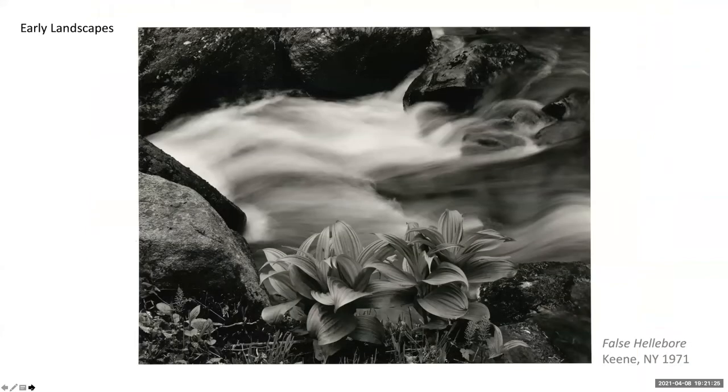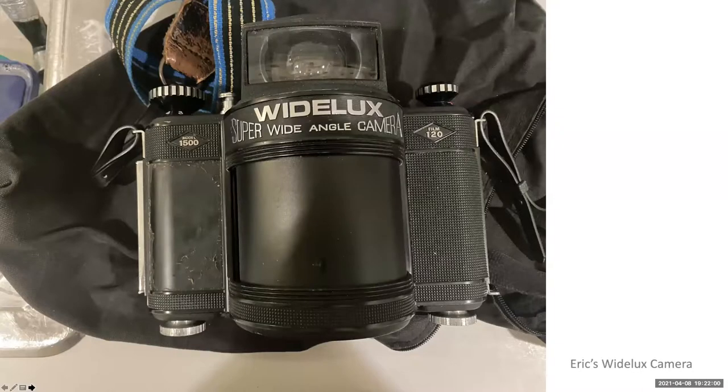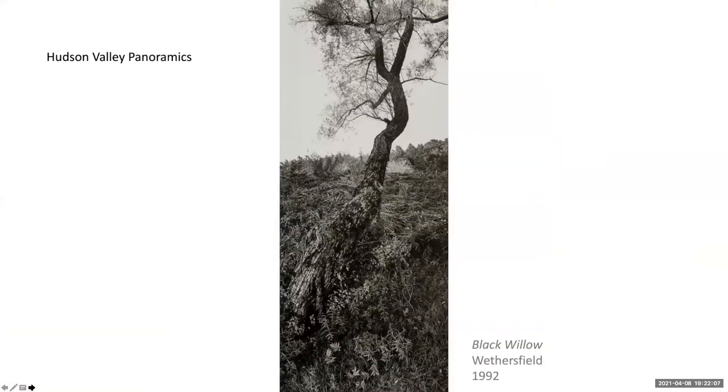Early in Eric's career, he made single photographs that stood alone. 'False Hellebore' is rectangular in format and uses an evocative blur to focus our attention on false hellebore plants in the foreground — a plant that's poisonous to sheep. These early sublime photos show the influence of working with landscape photographer Paul Copenegro, who Eric studied with from 1969 to 1971. Copenegro's panoramic photos may have provided the impetus for Eric to pick up a panorama camera in the late 1980s and explore the format for his Hudson Valley photographs.